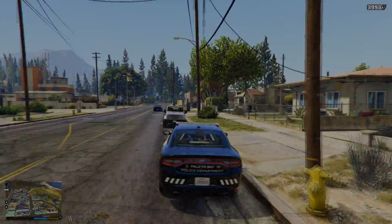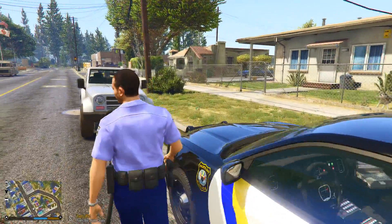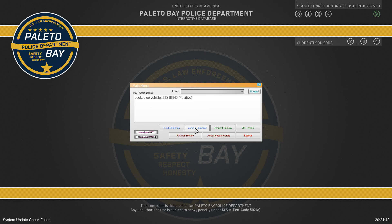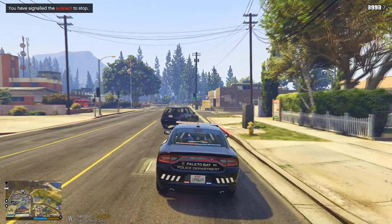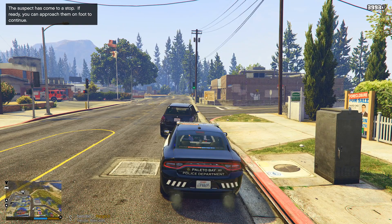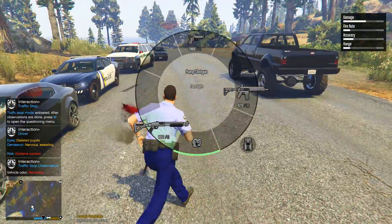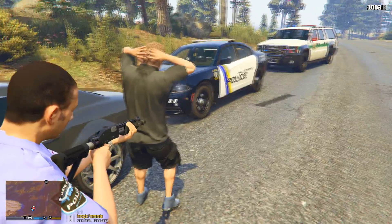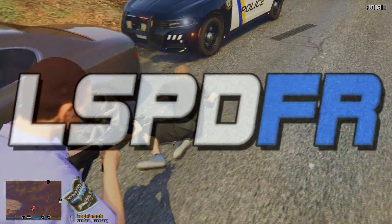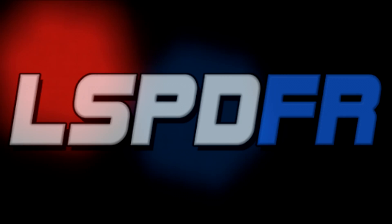Due to the graphic nature of this program, viewer discretion is advised. The LSPDFR is filmed on location with the many women of law enforcement in San Jose Dries. All suspects are innocent until proven guilty.